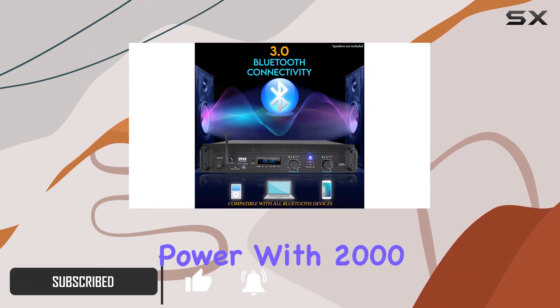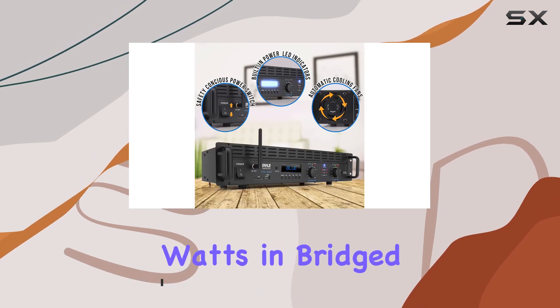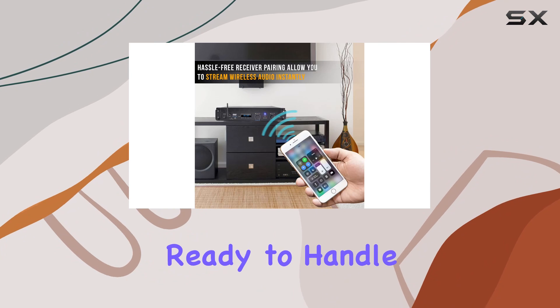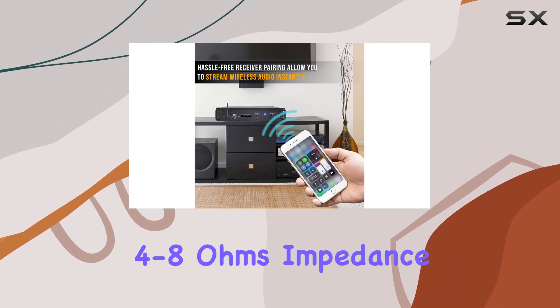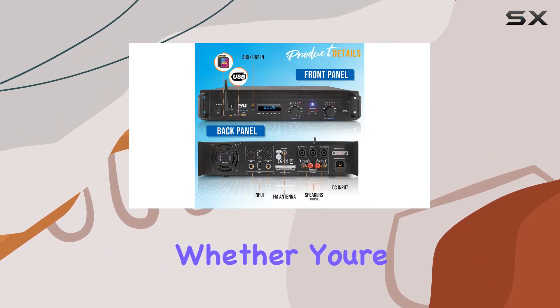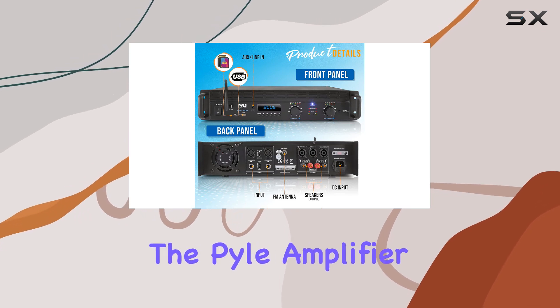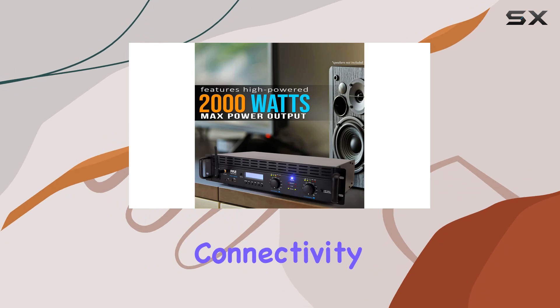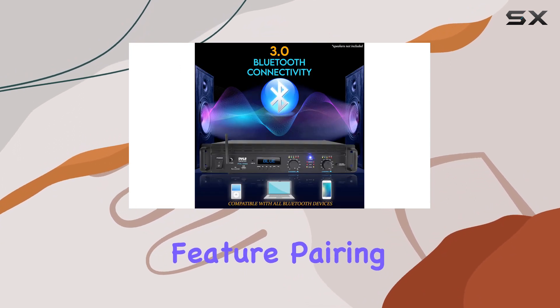First off, let's talk power. With 2000 watts in bridge mode or 1000 watts per channel in stereo, this amplifier is ready to handle multi-speaker setups with 4 to 8 ohms impedance. Whether you're into intense movie nights or hosting a lively party, the Pyle amplifier delivers high-quality audio.